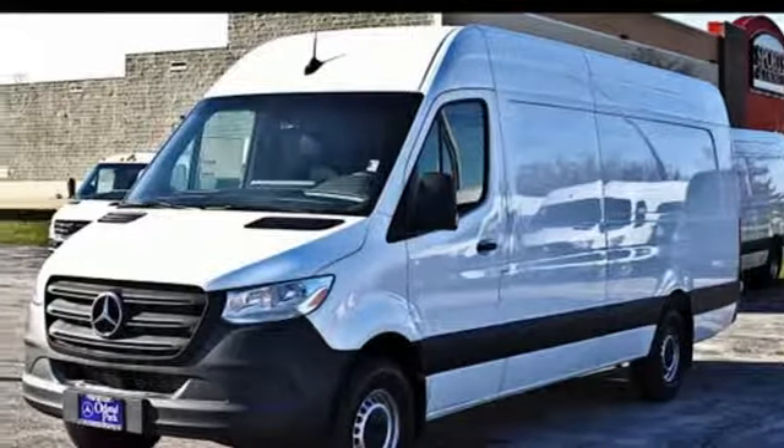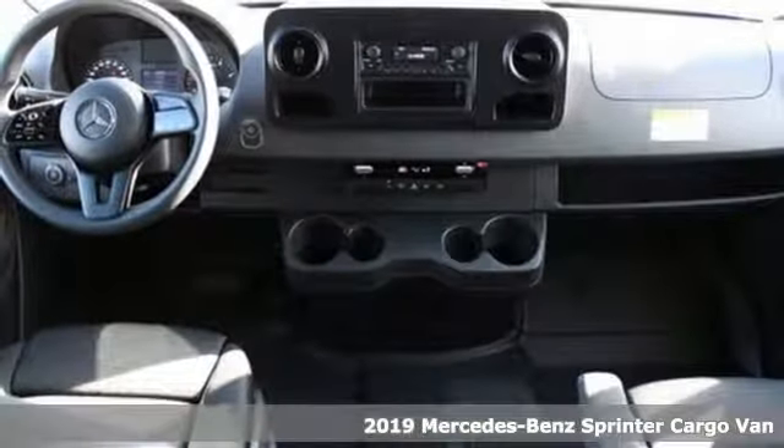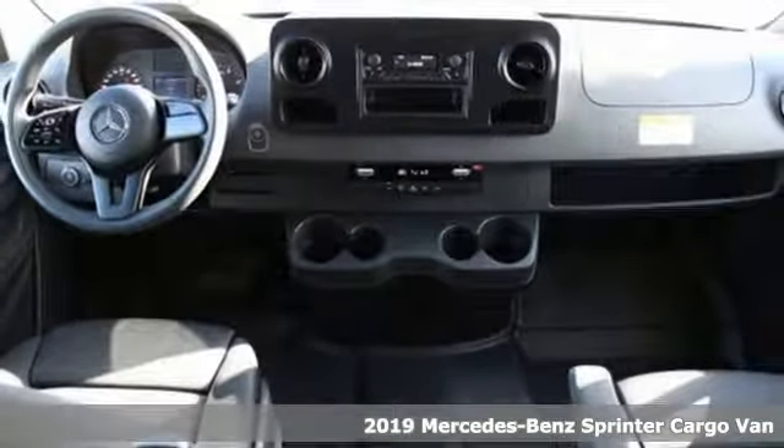It's a new 2019 Mercedes-Benz Sprinter Cargo Van. It's everything your business needs and everything you want, too.